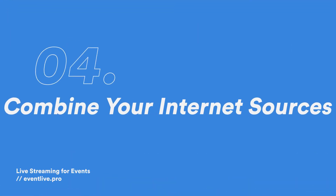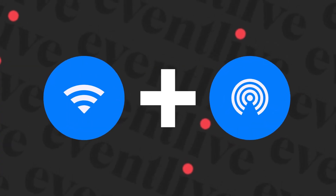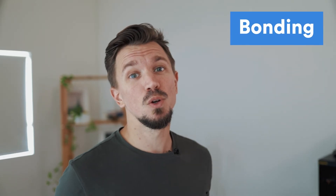The fourth tip is to combine your internet connections. When streaming from your phone, consider using an app like Speedify. It allows you to use both Wi-Fi and LTE at the same time — this is called bonding. Even though Speedify isn't free, it might be worth paying for if you run a live streaming business. I recommend you test it yourself and see if it fits your setup.